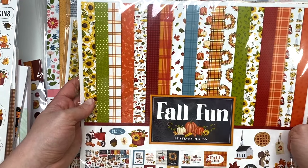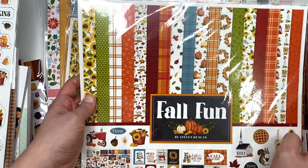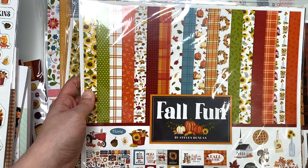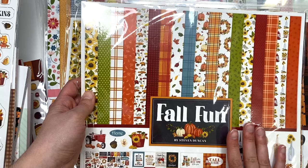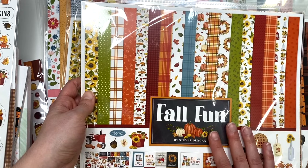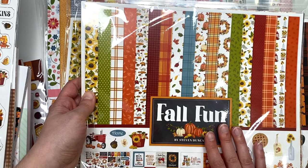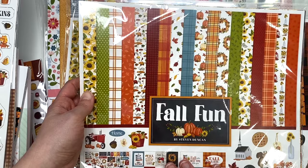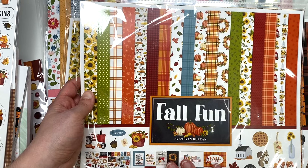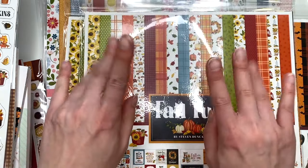Let me know if you picked up anything from the last warehouse sale and what you got. I'll always let you guys know when there's another warehouse sale - I do a preview video in advance and then show you what I ordered afterward. This haul was from the most recent sale in March. Thank you so much for watching - I hope you enjoyed seeing my haul and I'll see you in my next crafty video!